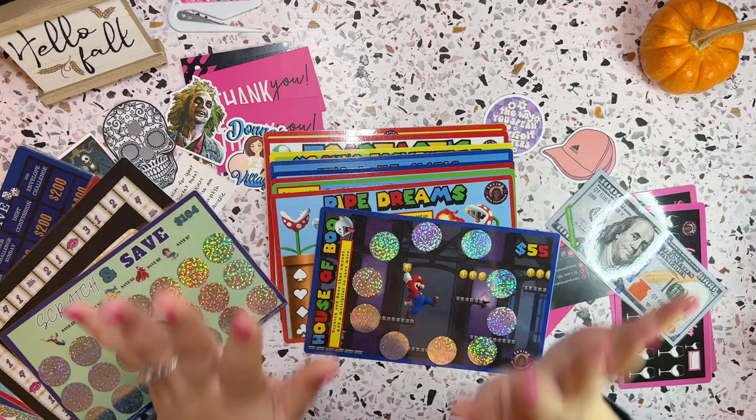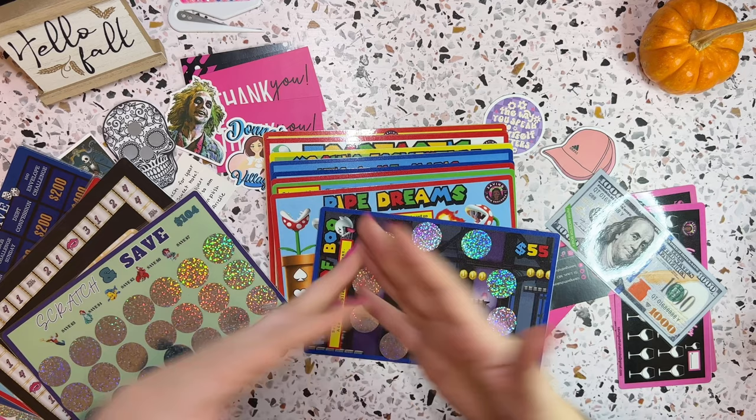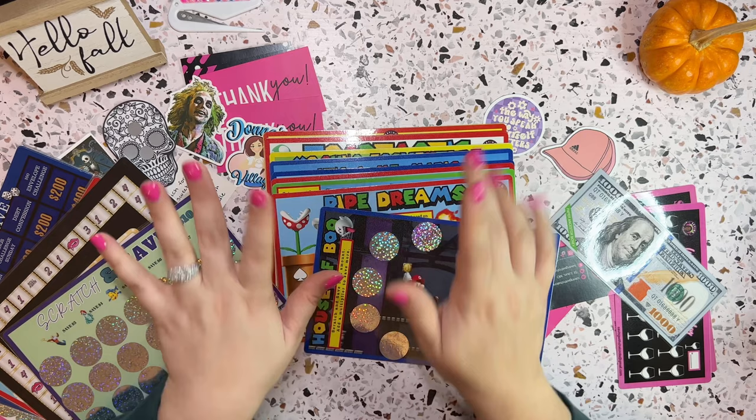You guys will probably see another happy mail haul in November, but again I'm going to try to do a no spend. So let's see how that goes. And that's it for today's video. I hope you guys loved it, I hope you subscribed, I hope you liked the video, and I hope to see you guys in my next video. Until then, I'll see you guys in my next one. Bye!